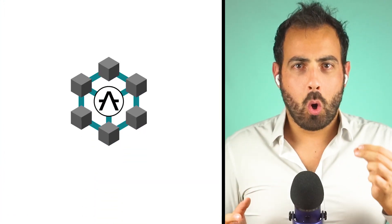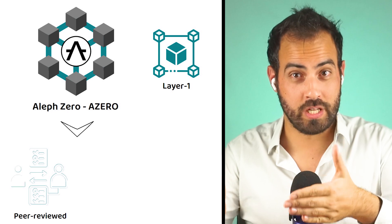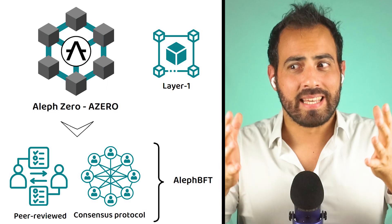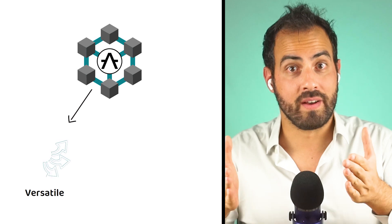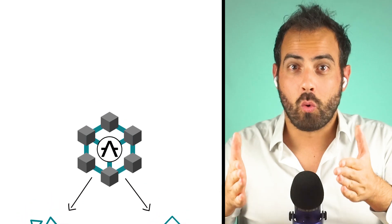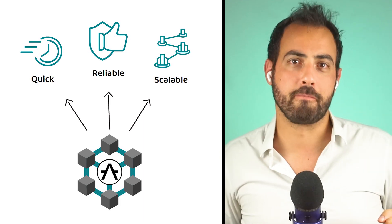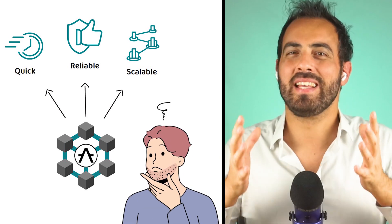Aleph-Zero, also known by the market ticker A0, is a layer 1 blockchain based on a novel peer-reviewed consensus protocol known as Aleph-BFT. Having spent years on its fundamentals, Aleph-Zero aims to become one of the most versatile and flexible blockchains on the market, offering quick, reliable, and scalable infrastructure for both developers and users to enjoy. But what does that all mean, and why is Aleph-Zero a unique project?